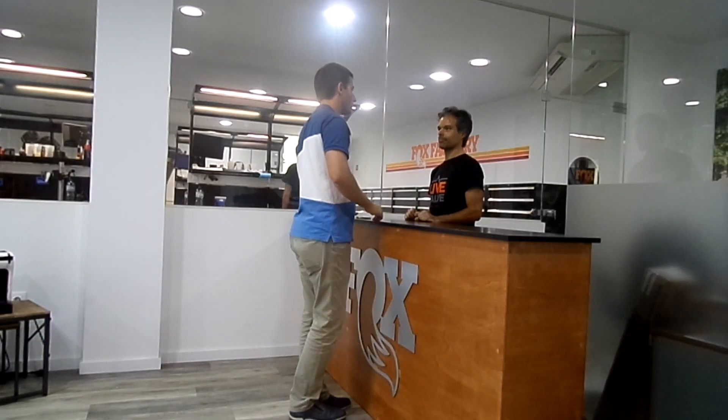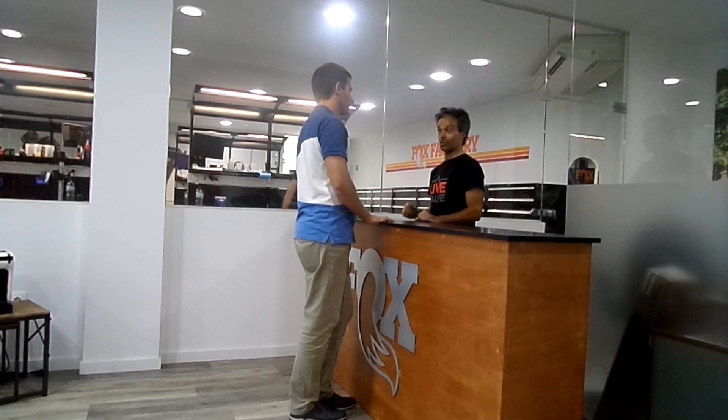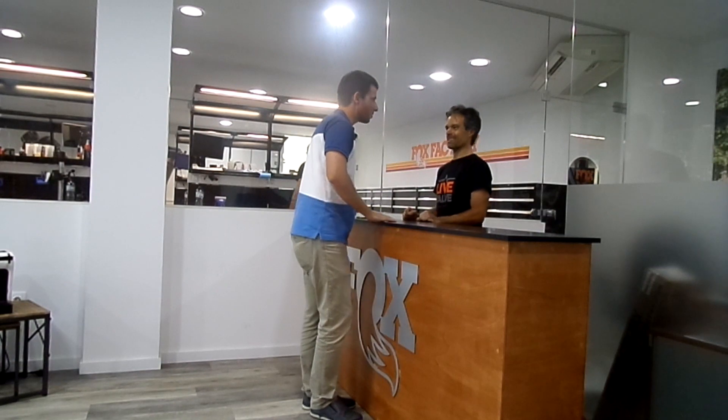Hi Ricardo, how are you? Hi André, welcome to our Service Center. So Ricardo, what are you going to show us today? André, we are going to show you our Service Center, and we are also going to show you the Electronic Dyno. Great, let's go!